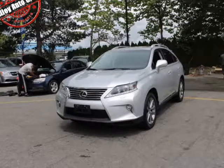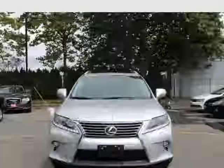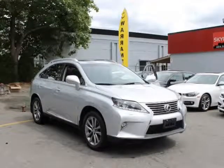This 2015 Lexus RX 350 is brought to you by Valiato Group. It features a 3.5L 6-cylinder 24-valve dual VVT-i V6 engine.